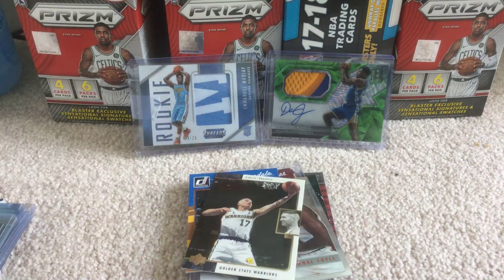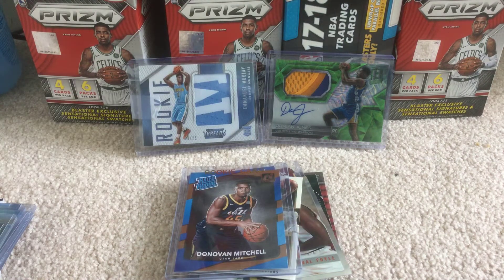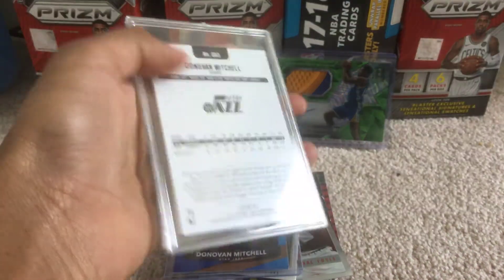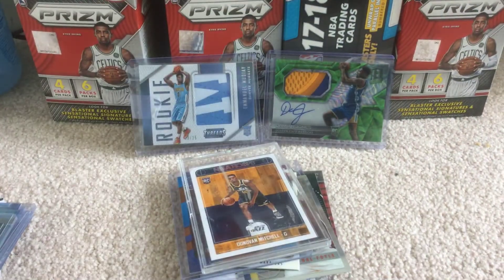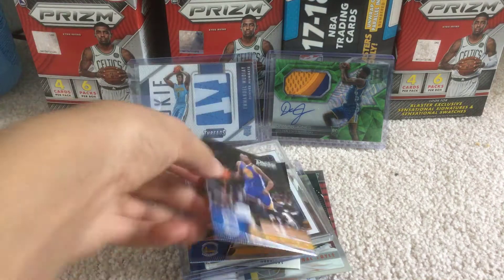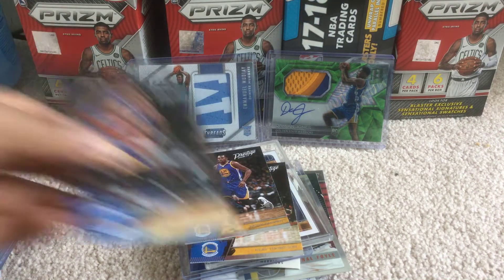Chris Mullin. Nice Donovan Mitchell. And thanks for your free card — I just sent it in a mag, so it's really nice. Got a Klay Thompson Prestige — I actually don't have that one, so it's really nice to get. Kevin Durant. And Andre Iguodala. So we pretty much have the whole Warriors squad right here for Prestige.